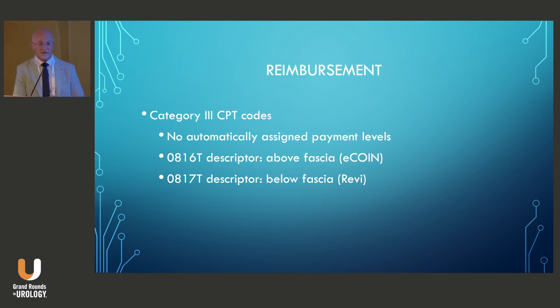As for reimbursement for the two FDA-approved implants, there is a Category 3 CPT code — 0186T for anything above fascia, which covers the eCoin, and 0817T for below fascia, which covers the Revi. However, these codes don't actually assign payment levels, so you have to add a comparator code to get some kind of reimbursement. Some use a pulse generator implant code, some use a lead implant code, and some even use a sling procedure code, depending on time and complexity. There is no defined comparator code — it's up to physician discretion.